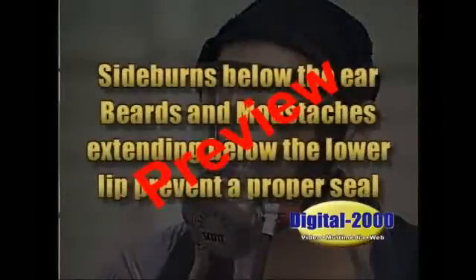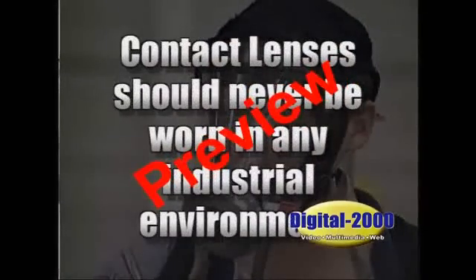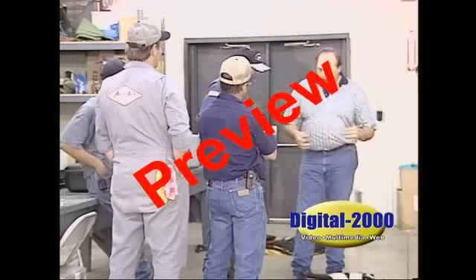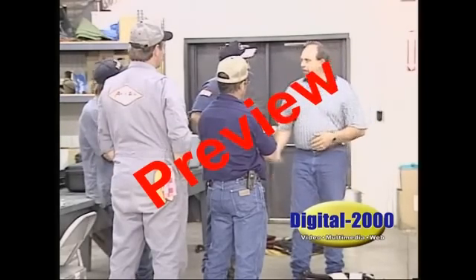Sideburns below the ear, beards and mustaches extending below the lower lip will prevent the wearer from achieving a proper seal. Eyeglasses also prevent a good seal. Contact lenses should never be worn in any industrial environment. Air supply apparatus connects the worker by way of a hose to a fresh air supply. Regardless of what type of protection you use, you can't afford not to know how to use it properly. If you have questions about your equipment or your ability to wear it safely, please ask your supervisor.